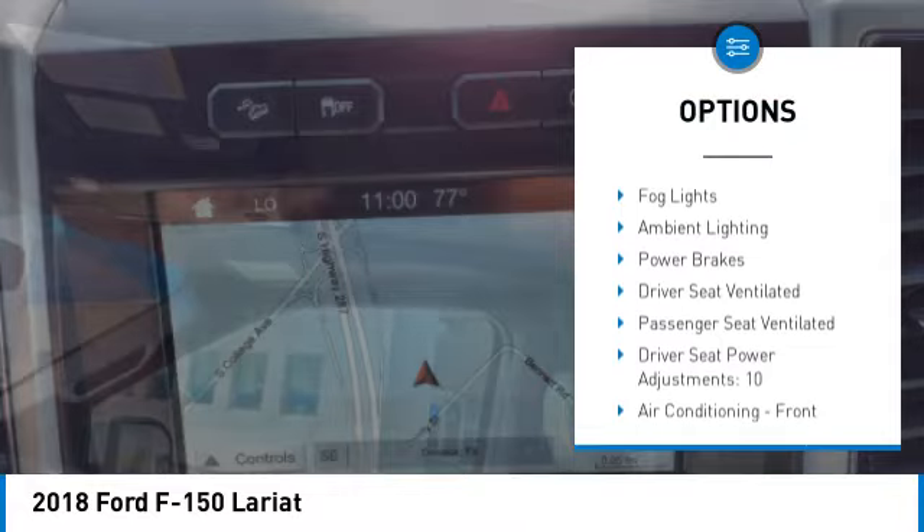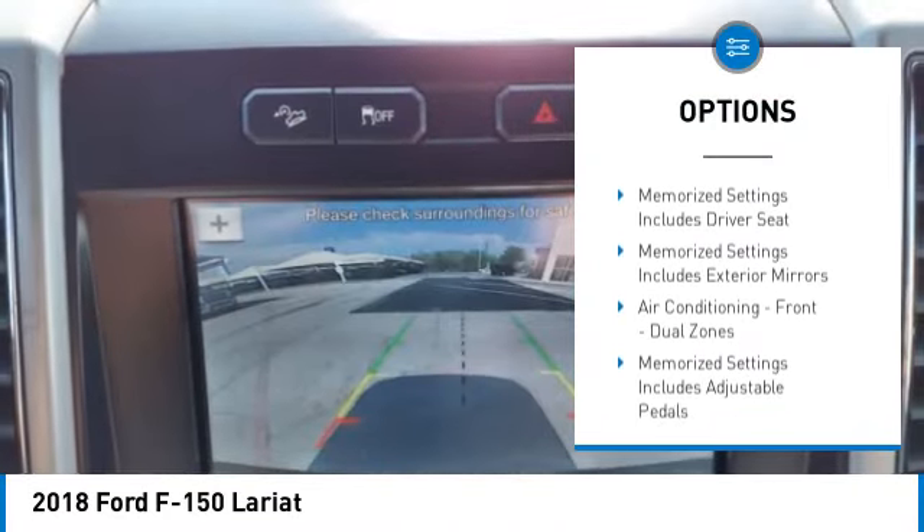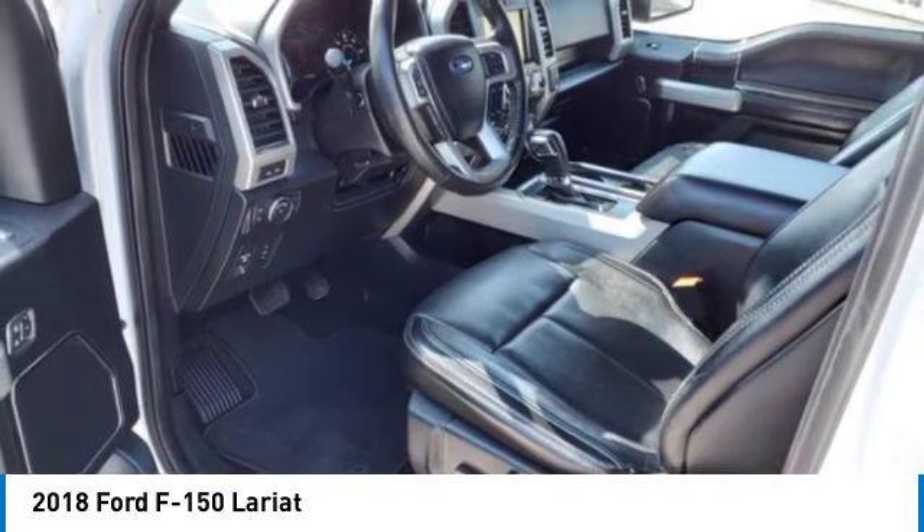Electronic parking brake, cargo bed light LED, stability control, front suspension type double wishbones, front suspension type strut, roll stability control, daytime running lights, fog lights, ambient lighting, power brakes.